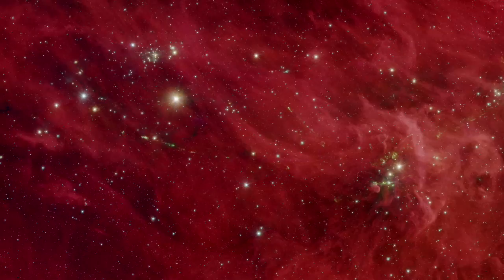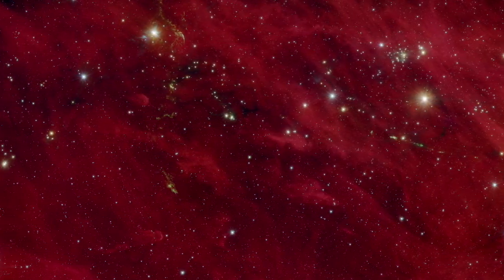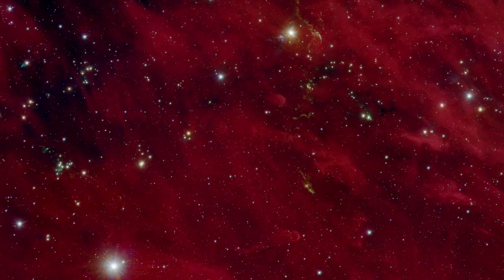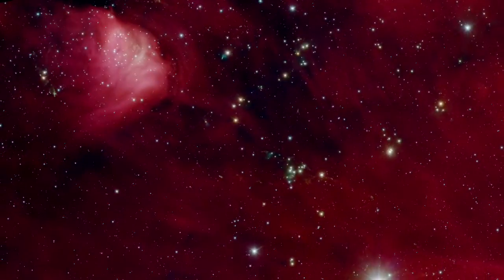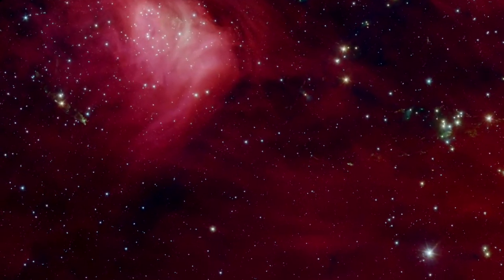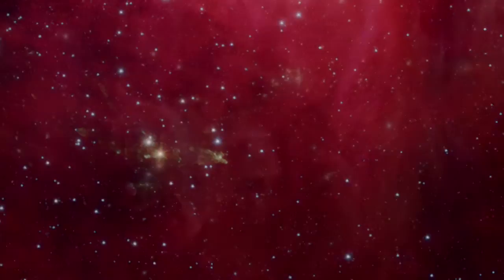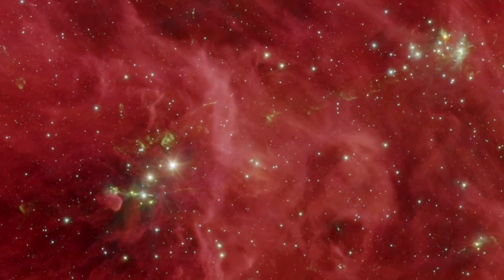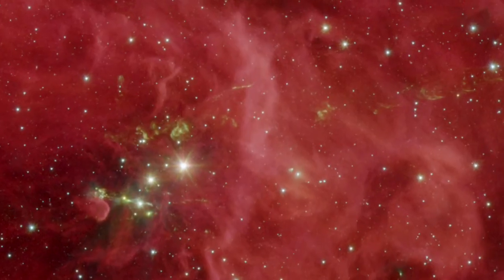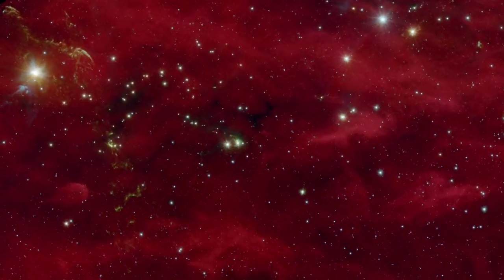NASA's Spitzer Space Telescope has observed a large swath of this cloud, revealing the extensive dust structures and the myriad baby stars hidden within. Jets of material streaming out from these protostars light up as they pass through the surrounding gas clouds. In this rendering of infrared light, the jets appear as greenish arcs and filaments against the backdrop of red dust.